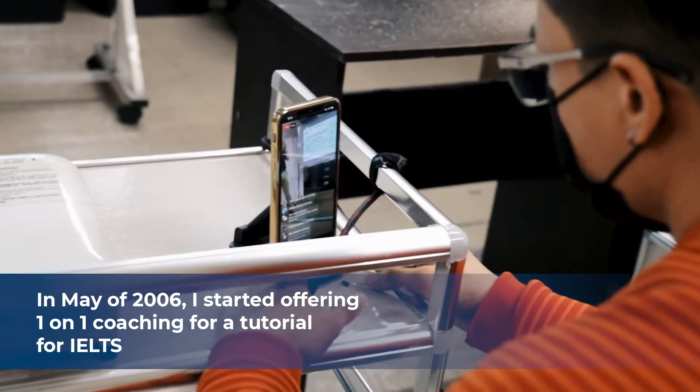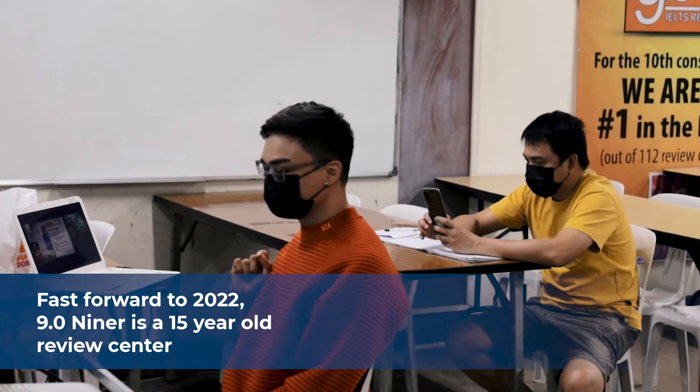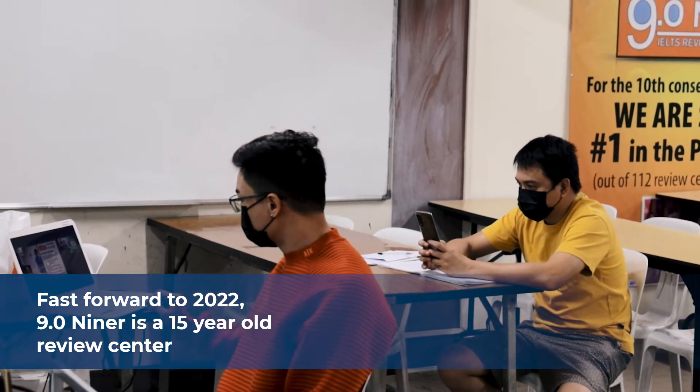In May of 2006, I started offering one-on-one coaching and private tutorials for IELTS. The following year, April of 2007, that's when we launched the first branch of 9.09. Fast forward to 2022 — 9.09 is now a 15-year-old review center.